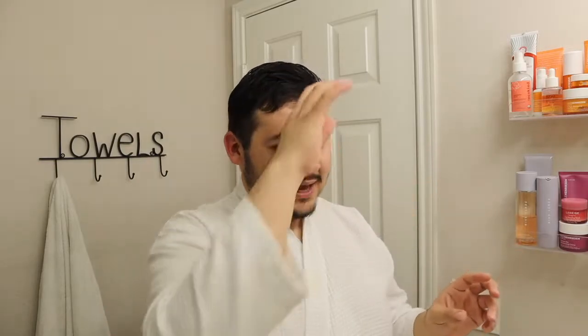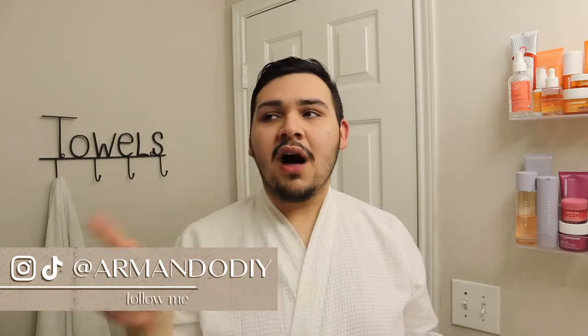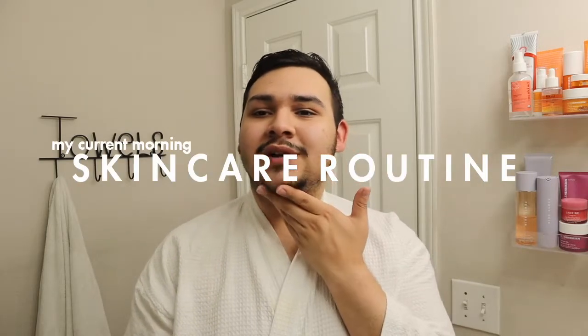Hi everyone, what is up, and welcome back to the channel. Good morning — I just woke up like an hour and a half ago, just got out of the shower, did my morning workout, I feel so good. I did core and a little bit of legs today. In today's video, I wanted to give you guys a little morning routine and my current morning skincare routine because my skin has been acting up. The weather is changing so my skin is being a little dry. If you haven't already, make sure you subscribe. We do lifestyle content, vlogs, fashion, skin — the whole nine yards. So let's go ahead and jump into my morning skincare routine.